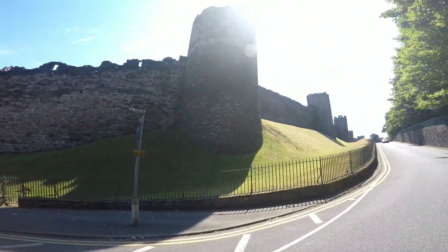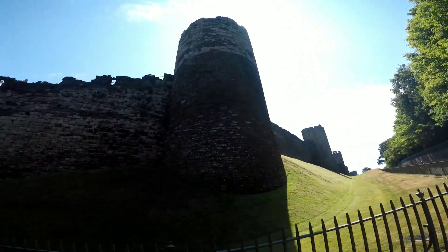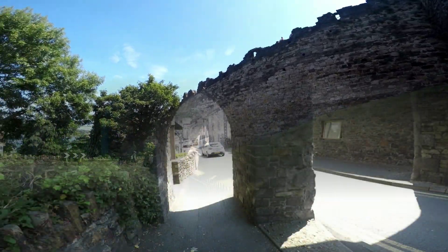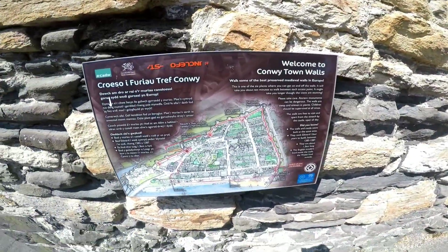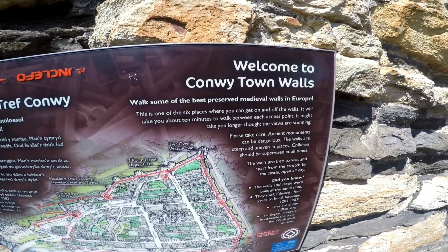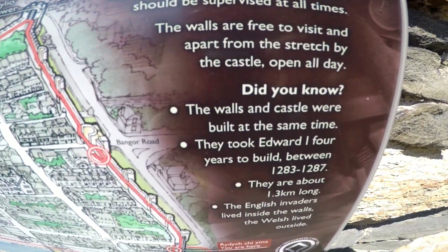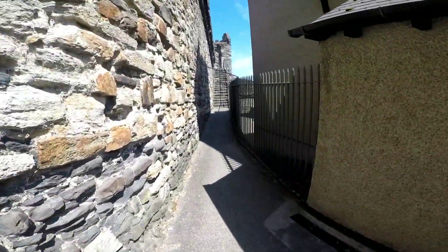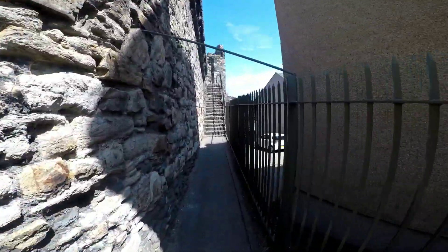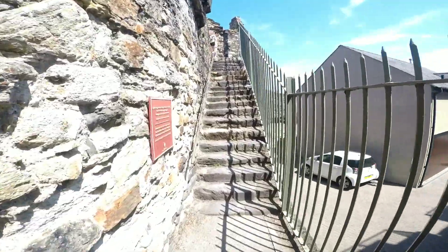Conway town walls. Just going onto the walls now — the castle is 735 years old, so I think these have a similar age as well.